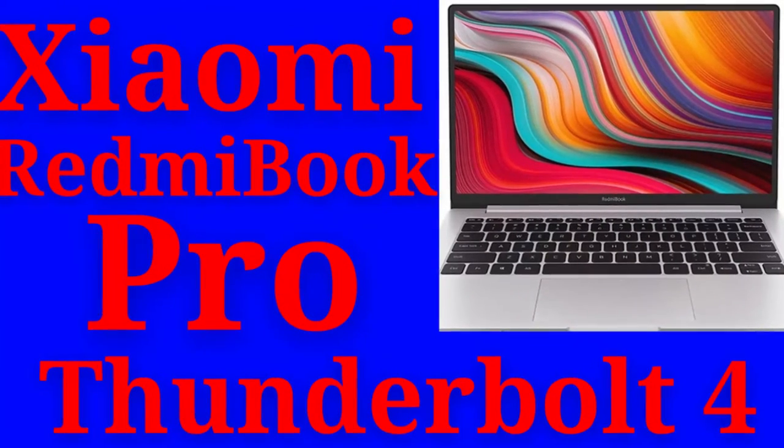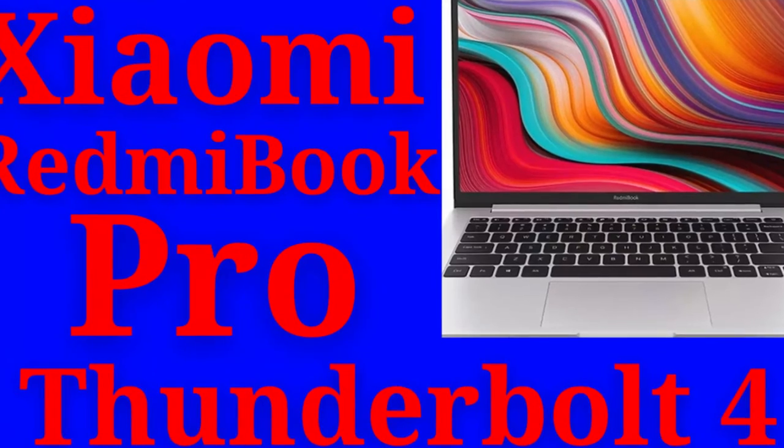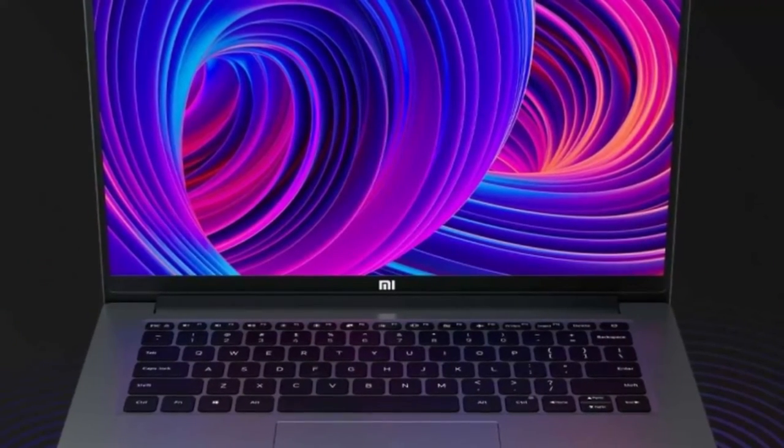Hello, welcome to my YouTube channel. Please subscribe and enjoy. Xiaomi shares first full Redmi Book Pro picture — an Apple MacBook Pro mimic that also has Thunderbolt 4.